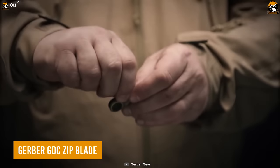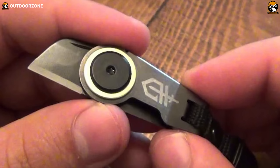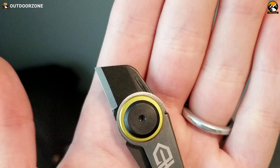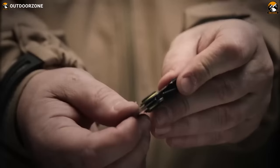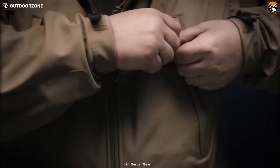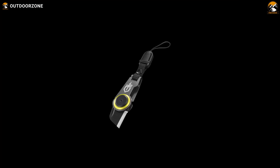The Gerber GDC Zip Blade is a potent cutting tool that can greatly ease your everyday life. Whether you need to open packages, cut cords or rope, prepare food, or handle small repairs, this utility blade is both lightweight and durable. It includes a fob for easy attachment to the zipper of a backpack, seat bag, or jacket. The quick release clip enables effortless removal and reattachment, and with its fine edge and frame lock for safety, this blade is both practical and secure.